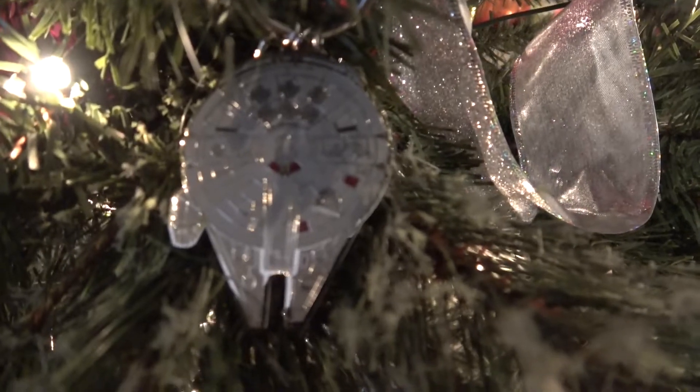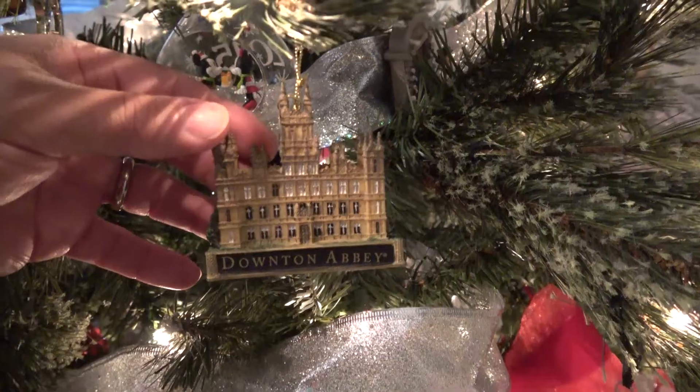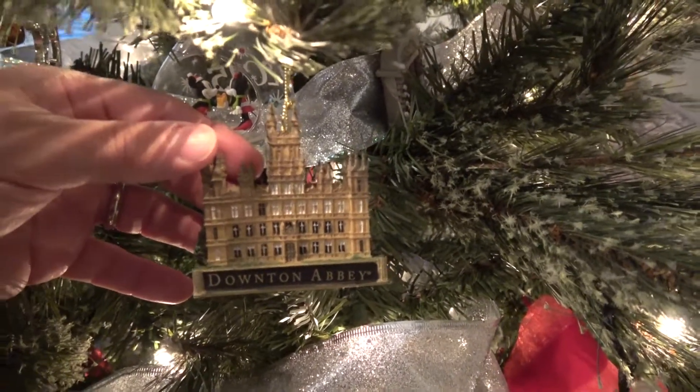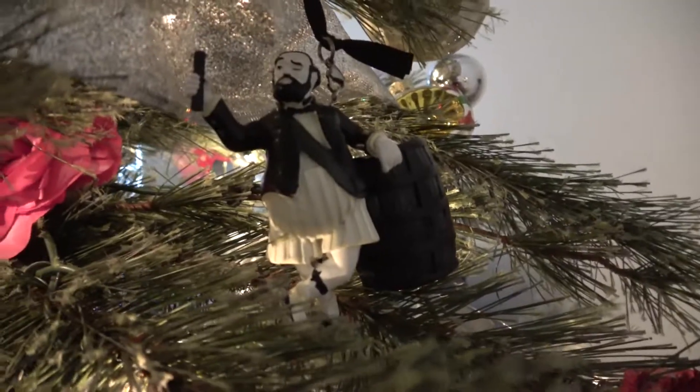Millennium Falcon. Haunted Mansion. Downton Abbey — wait a minute, Downton Abbey? Another Haunted Mansion. Another Haunted Mansion.